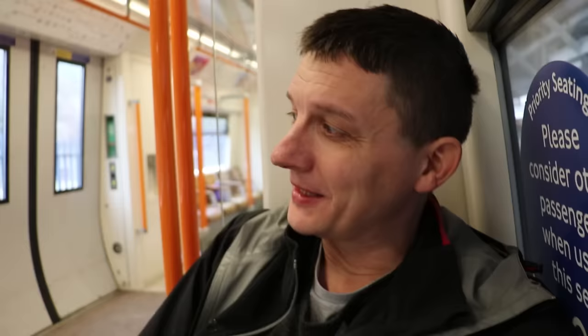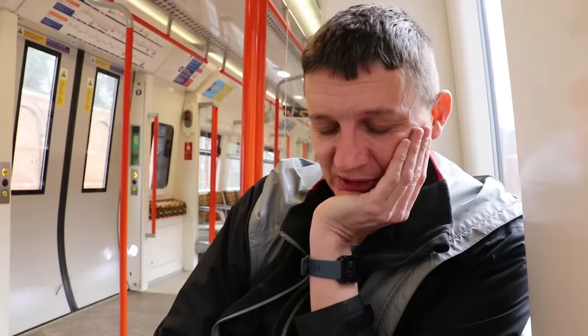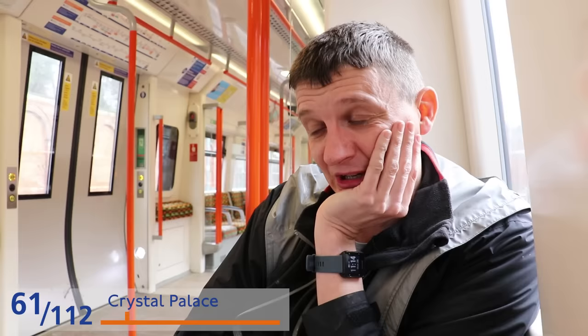It's 10:40. I made it to West Croydon. I'm really tired and I'm starting to think: what am I doing this for? Six hours in — I've just counted Crystal Palace — 61 stations. So I'm averaging about 10 stations an hour.